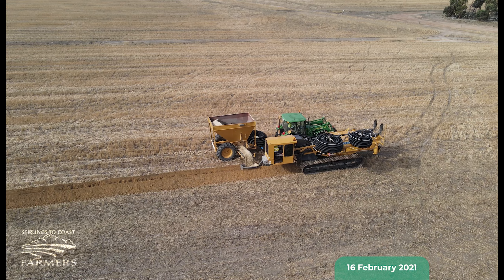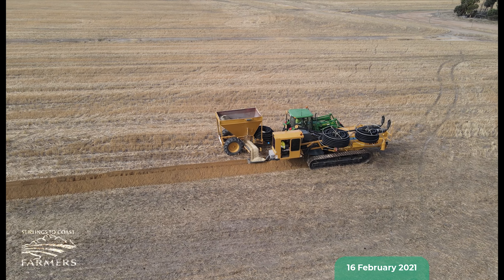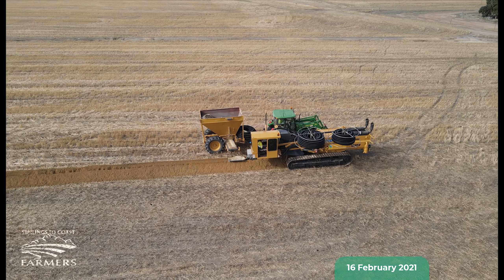The buried depths vary from as little as 500mm from the ground surface to as deep as 1.3 metres at certain points.